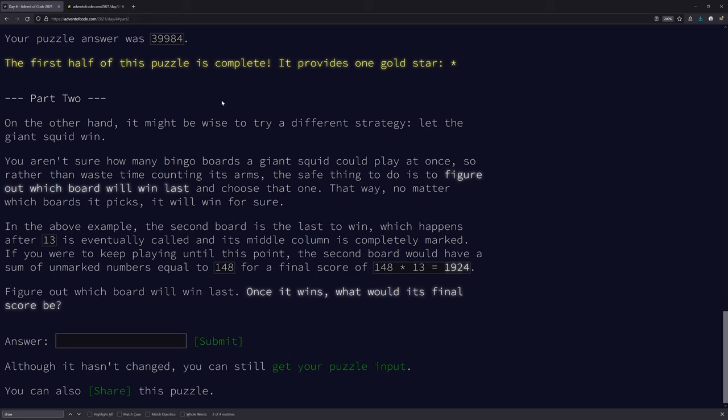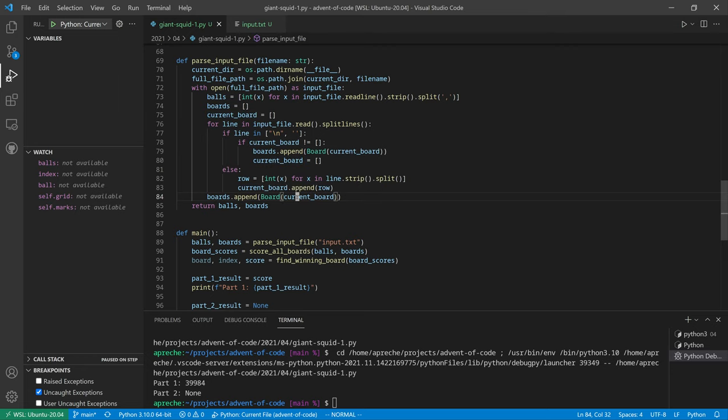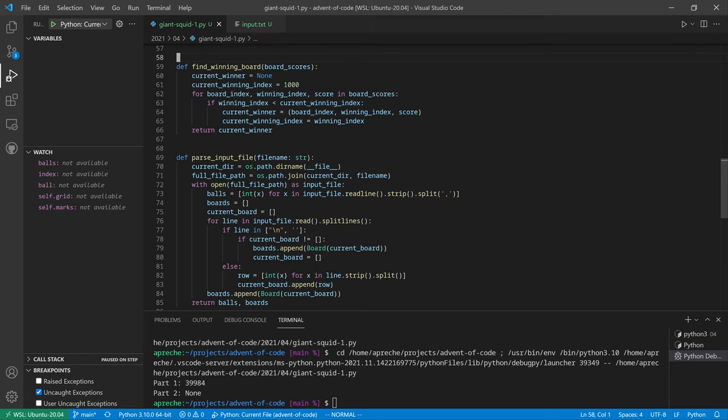Let's go on to part two. After the puzzle is complete, it might be wise to try a different strategy: let the squid win. Figure out which board will win last and choose that one — that way, no matter which board it picks, it will win for sure. This is going to be easy now that we coded part one the way we did. Finding the losing board is going to be really easy.